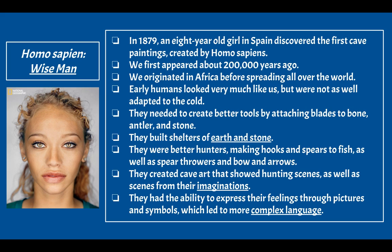Homo sapiens built shelters of earth and stone, packing clay and earth for protection. They were better hunters, making hooks and spears to fish, as well as spear throwers and bow and arrows — allowing them to hunt at a distance, an important development. They created cave art showing hunting scenes as well as scenes from their imaginations, and their ability to think creatively was an important step in hominin development.